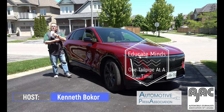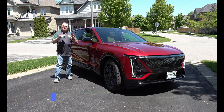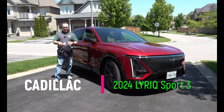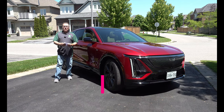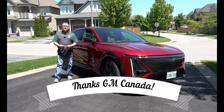Hello and welcome to this edition of the EV Revolution Show. My name is Kenneth McCoy, your host. Thanks for tuning in for this quick review update of a 2024 Cadillac Lyriq. This is the Sport 3 model. I want to thank Cadillac Canada and GM Canada for allowing me the use of this vehicle for a few days.